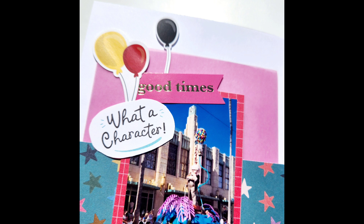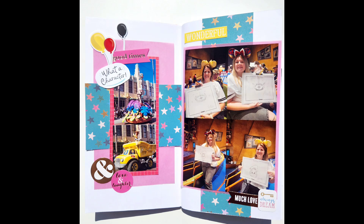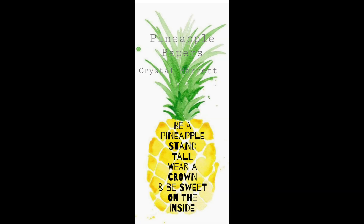I just did two little stickers on the bottom where the embellishment cluster goes, and a word sticker at the top that says 'Wonderful.' So there's my layout — I hope you enjoyed it, nice and quick. Make sure you check out the playlist and remember to wear your crown. Bye!